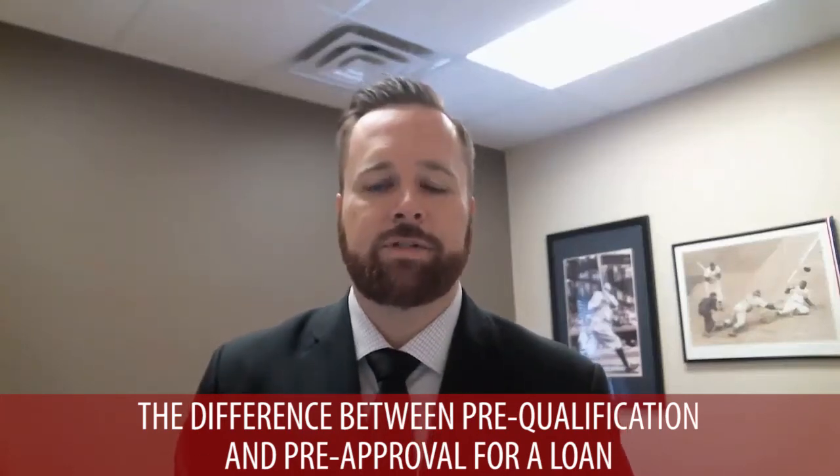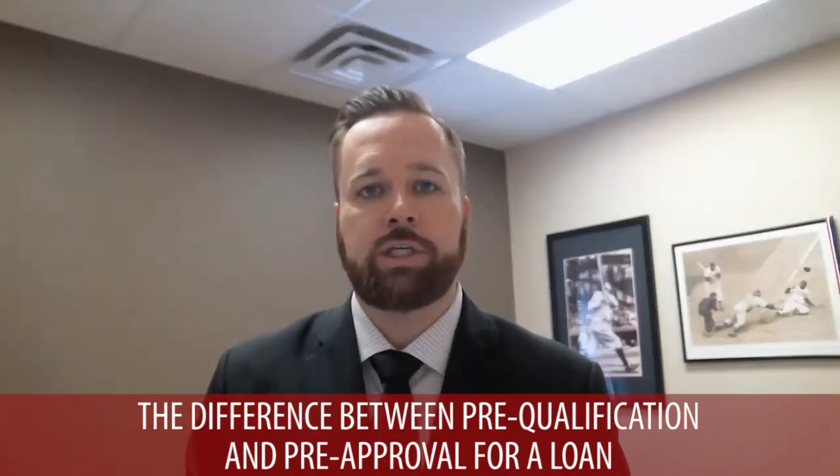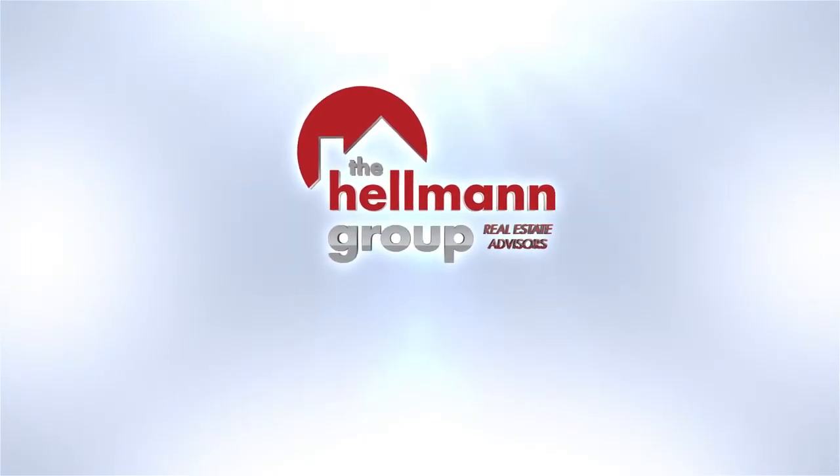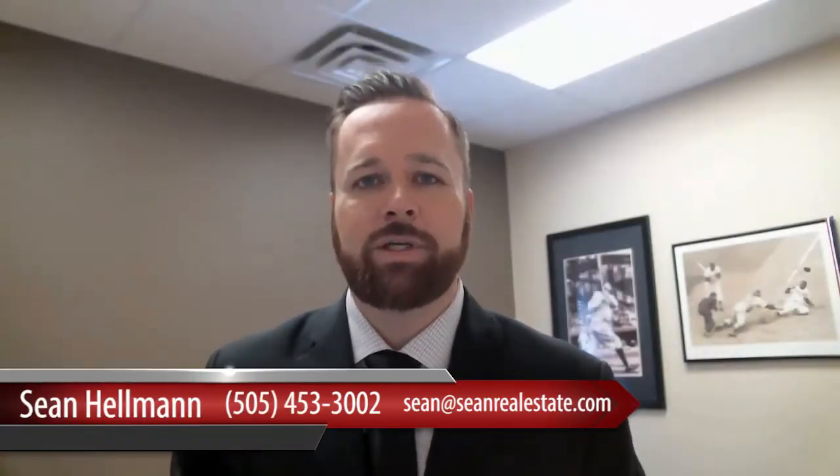Today we're going to discuss the difference between pre-qualification and pre-approval for a loan. Hi, I'm Sean Hellman, team leader of the Hellman Group Real Estate Experts here at Keller Williams in Albuquerque, New Mexico. Before we get into today's topic,